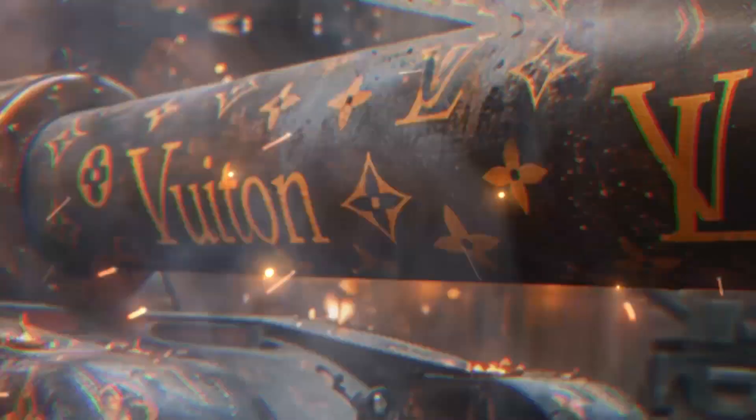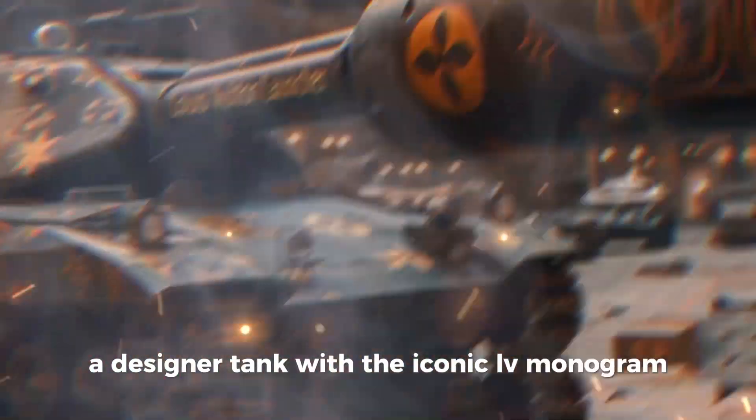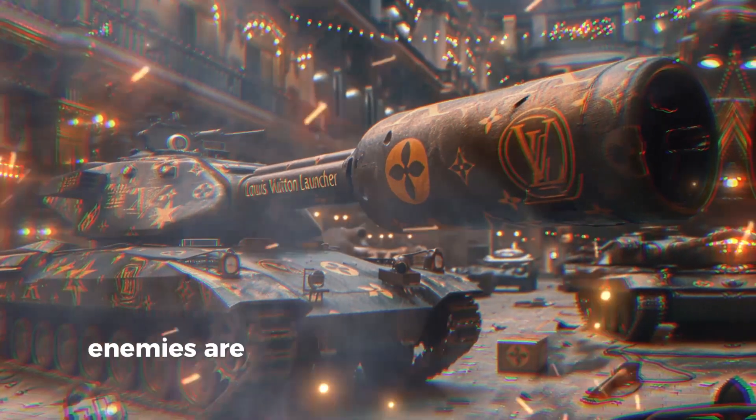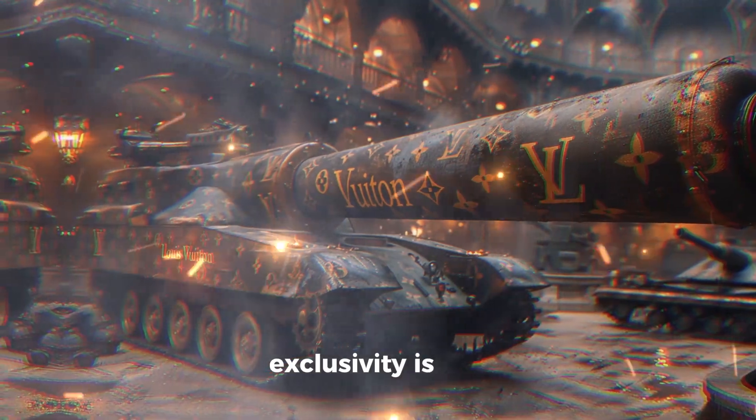Louis Vuitton Luxury Launcher. A designer tank with the iconic LV monogram. Its cannon fires limited edition handbags. Enemies are too busy catching them to fight back. Price: $50 million. Exclusivity is key.